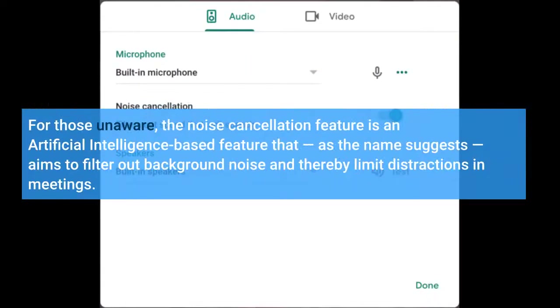For those unaware, the noise cancellation feature is an artificial intelligence-based feature that, as the name suggests, aims to filter out background noise and thereby limit distractions in meetings.